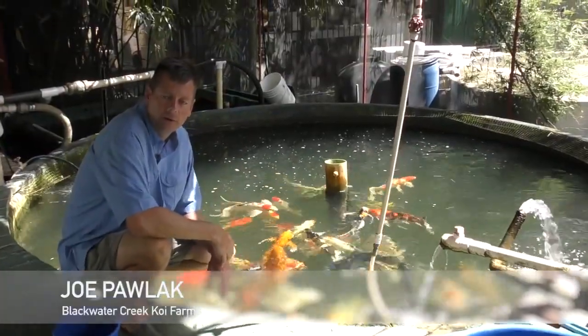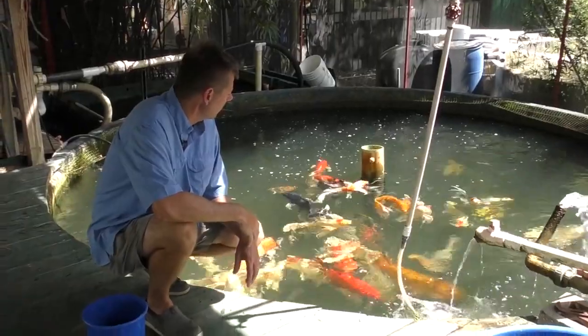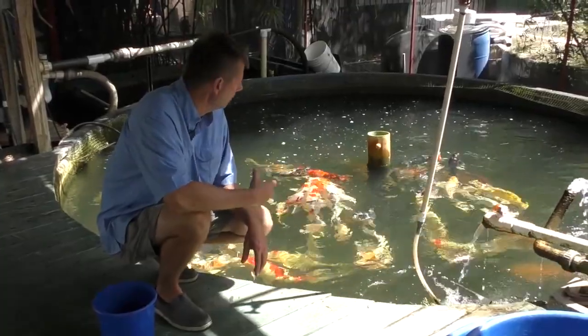Hi, I'm Joe with Blackwater Creek Koi Farms, located here in central and northwestern Florida. I want to talk to you a little bit today about something that's been a passion of ours for a long time, and that is butterfly or longfin koi.